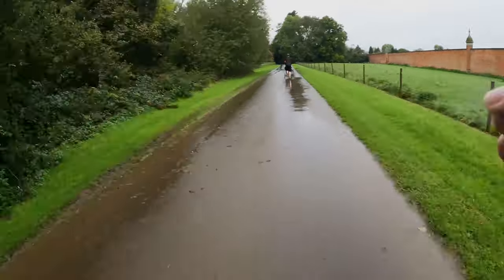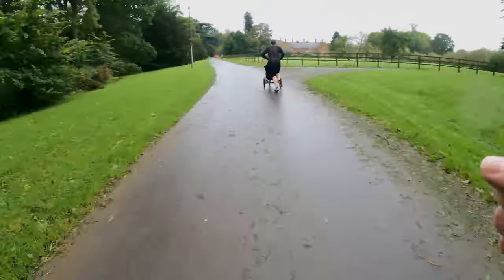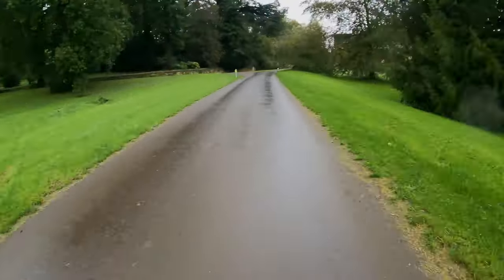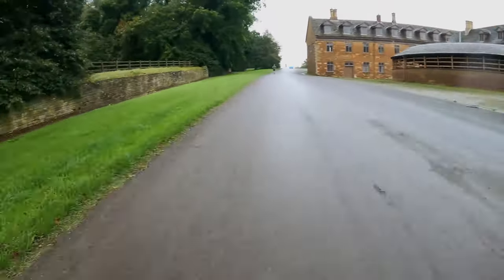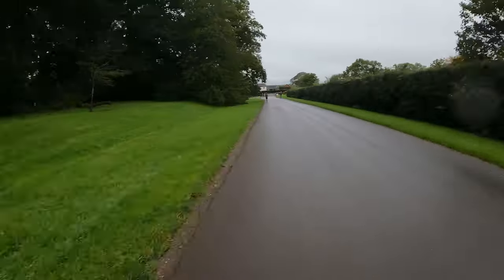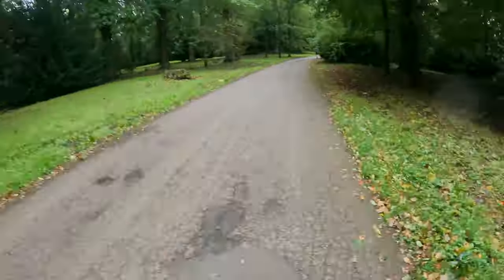The final kilometer was very challenging with the ascent continuing from the last kilometer but getting steeper as we reached the finish. There was about 40 meters of climb on the final kilometer with my heart rate getting close to its maximum, and my pace slowing to about 5:15 as I approached the finish for the final few meters.